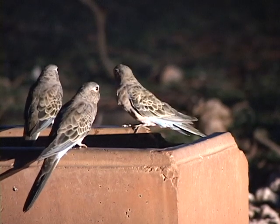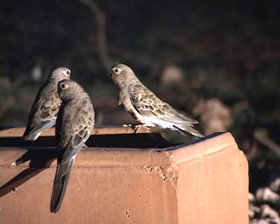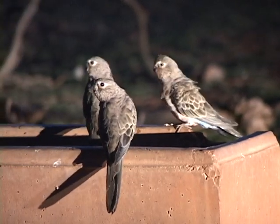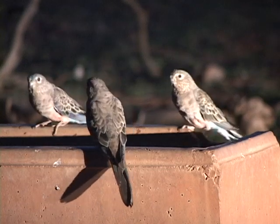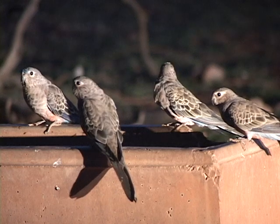But little can compare to watching the antics of these fascinating little parrots as they live and thrive in their natural outback habitat. As night approaches, this flock comes in for one final drink before finding a resting place for the night.